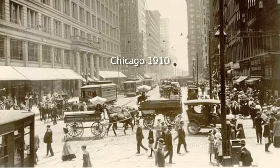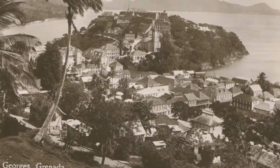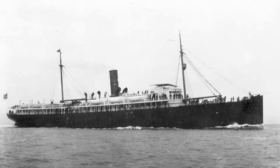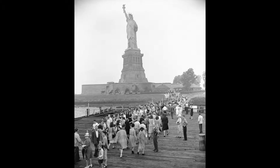The very first case of sickle cell ever was described here in Chicago, and that was in about 1910. There was this gentleman who was growing up in Grenada in the West Indies. He was looking for a place that would accept a Black student to become a dentist, and there weren't that many places, but he found one in Chicago. He took a boat all the way from the West Indies to New York City, went through Ellis Island near the Statue of Liberty, and got led into the country.